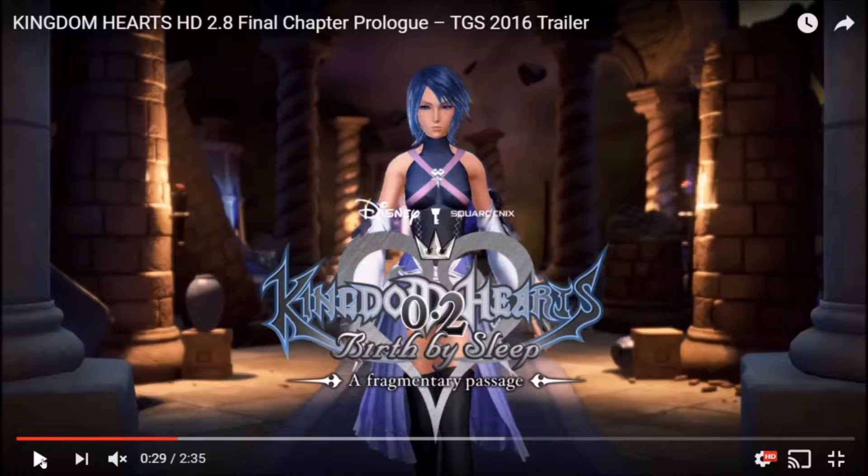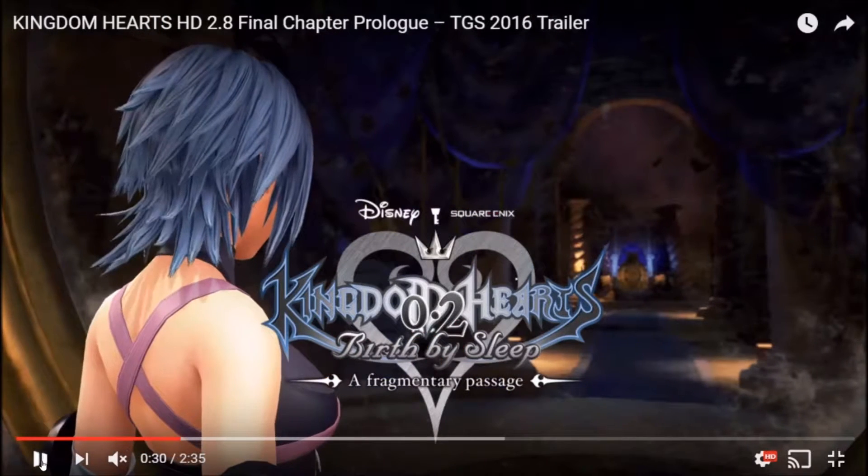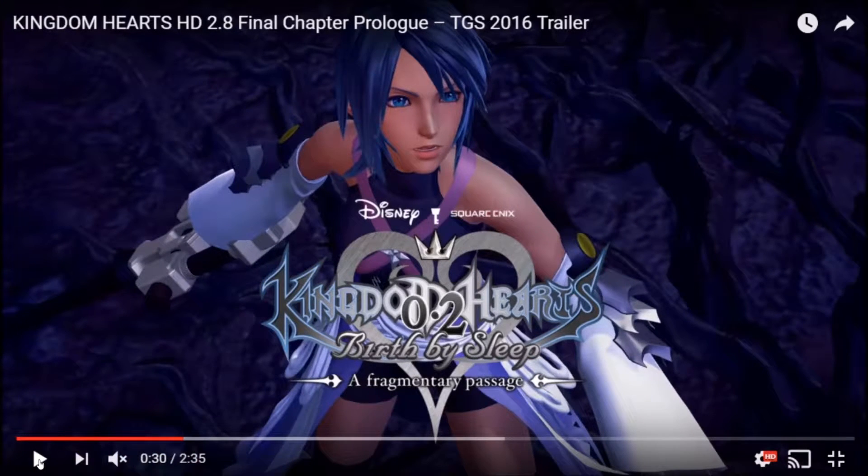Now we see Aqua walking in — this is where the magic mirror is. This is the magic mirror from Snow White, the evil queen's mirror. I'm not exactly sure whether this is still the Dwarf Woodlands or a third world, because I haven't played it in so long. I think it was the Dwarf Woodlands where they had this dark area.